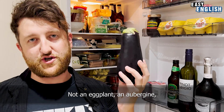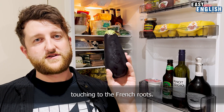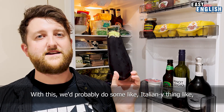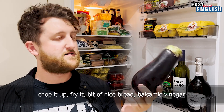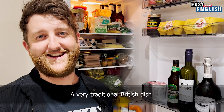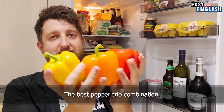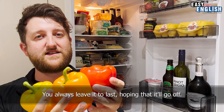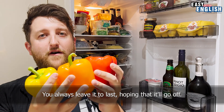Not an eggplant — an aubergine. Touching to the French roots. With this we'd probably do some Italian-y thing: chop it up, fry it, a bit of nice bread, balsamic vinegar. It's a very traditional British dish. The best pepper trio combination. Anyone that eats green peppers is mad — you always leave it to last hoping that it'll go off.